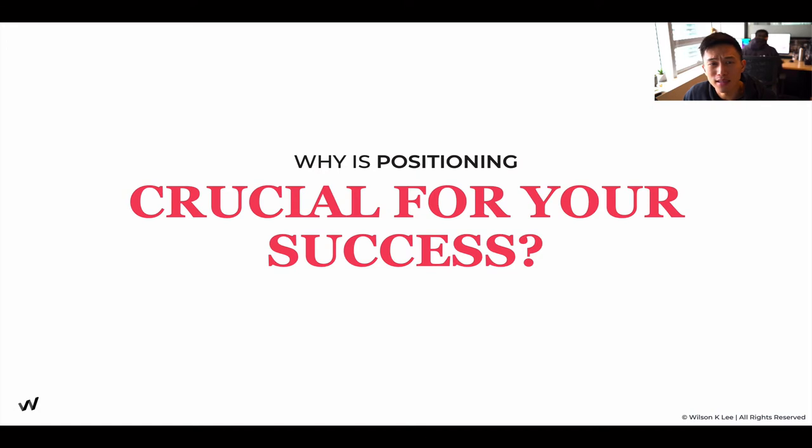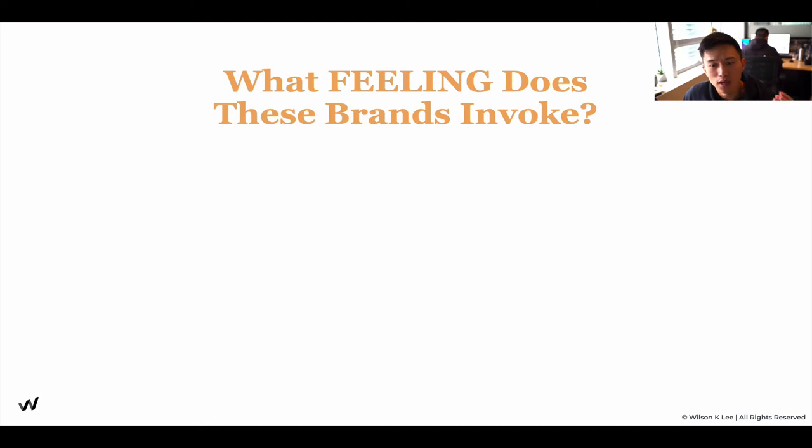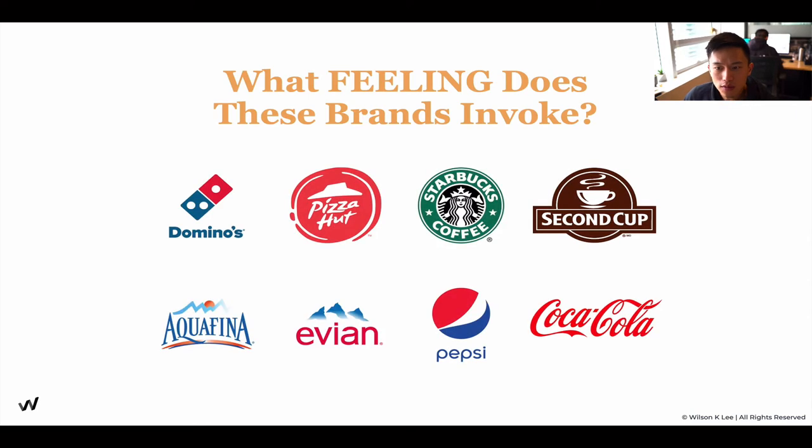Why is it important? You may be thinking, yes, I get what brand positioning is — but why do our customers care? For us to build a successful restaurant, let me ask you this: what feelings do these brands invoke in you? Domino's, Pizza Hut, Starbucks, coffee, Second Cup — we understand these are all big brands. What is that one common feeling that they give you?